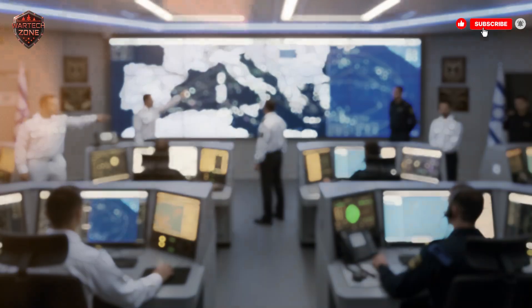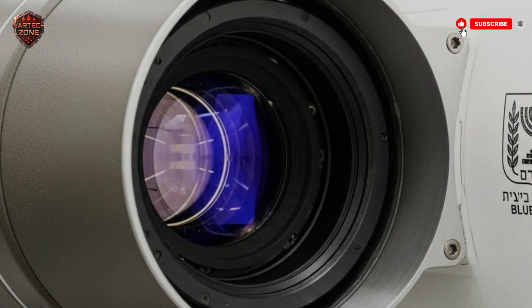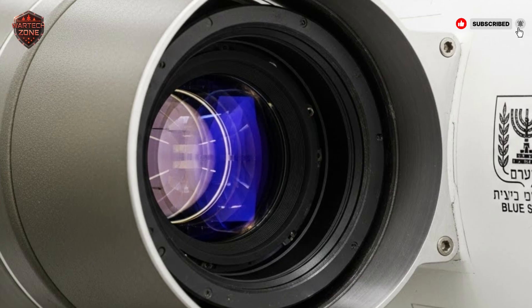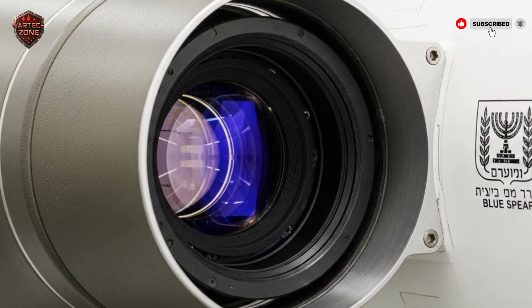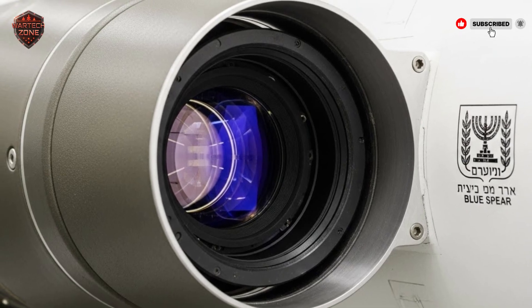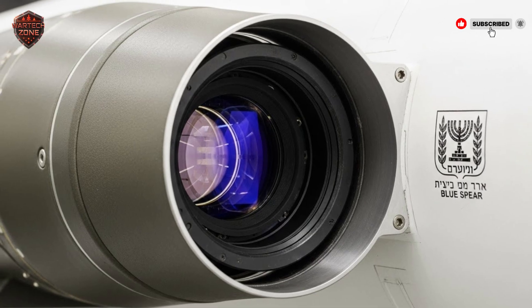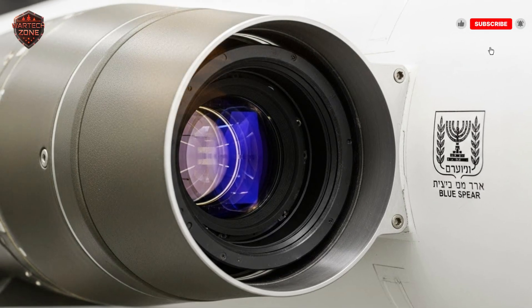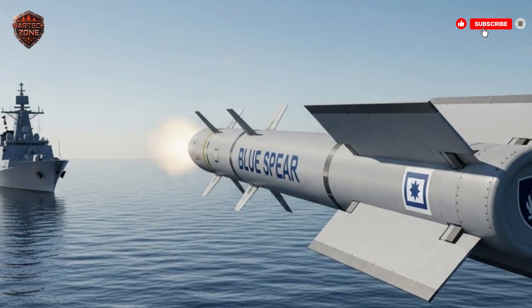Second, the missile is built with special materials and a shape that make it harder for radar to get a good ping back — it has a low radar signature. Even if an advanced radar does get a brief glimpse, the signal is faint and easy to dismiss as a glitch or a bird. Combine flying super low and being hard to spot on radar, and you have a weapon that gives the enemy very little warning — sometimes just seconds. By the time a ship's crew realizes they are under attack, it is often too late to react.